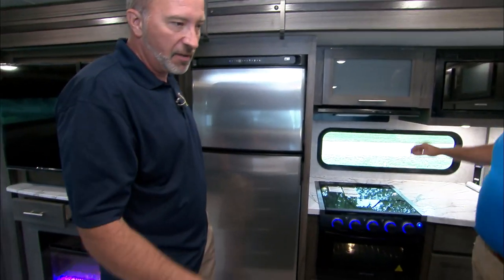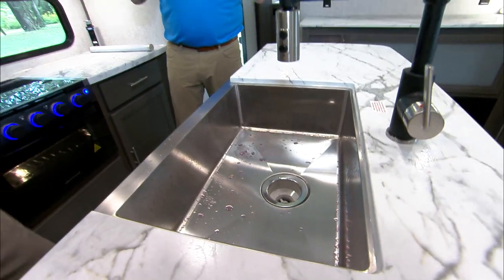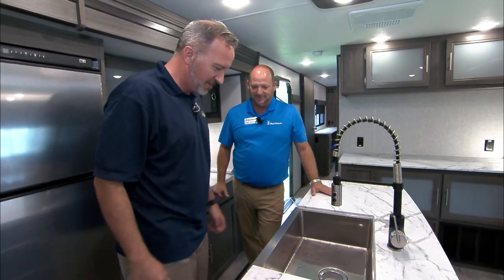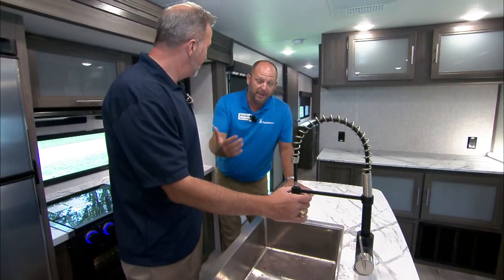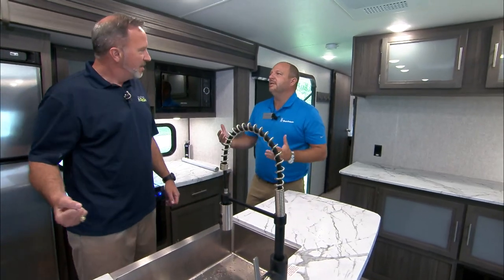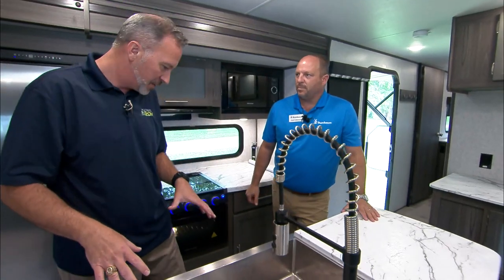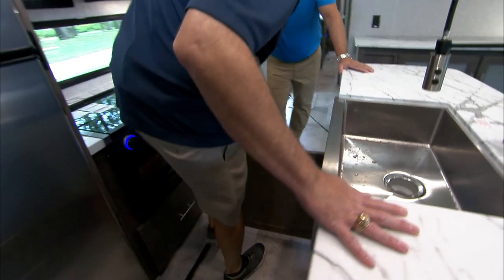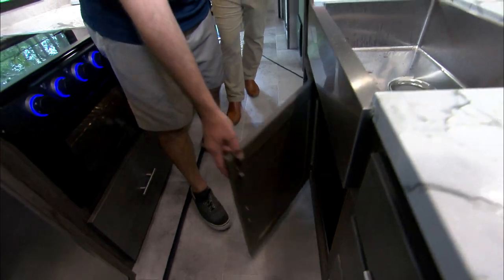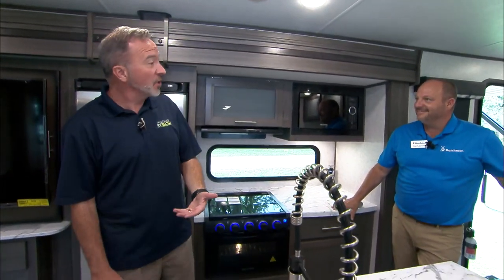We have a thermo foil seamless countertop with a stainless steel apron front — under-mounted farmhouse style sink — really bringing those modern touches. Tons of storage, and drawers that are not only fully extendable with ball bearings but also real hardwood on the doors, preventing swelling in climates with heat and humidity that can pop them off the track. Big fan of the sprayer nozzle — great reach inside the farmhouse sink. Storage underneath — good spot for a trash can or tackle box.